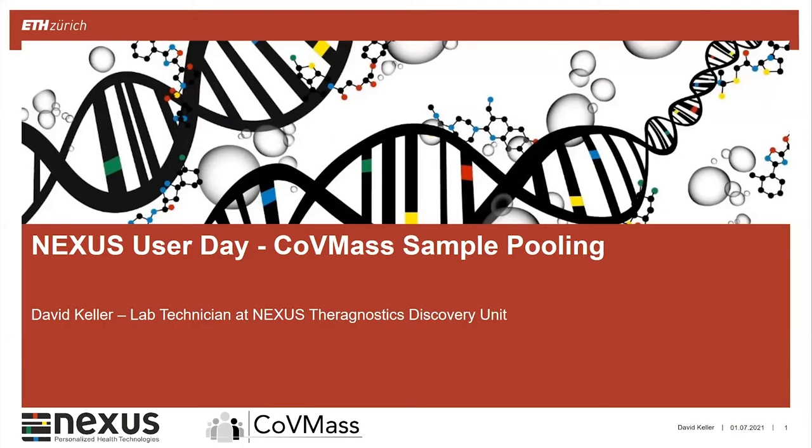We now move on to the next speaker, David Keller. He's a lab technician in the Theragnostic Discovery Unit, and he worked together with Lola and Timon in the team, very hard on the implementation of the sample pooling. So David, please — thank you Christian for the nice introduction.